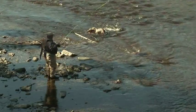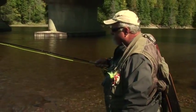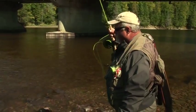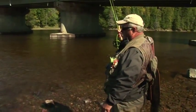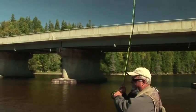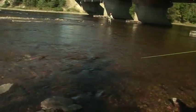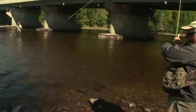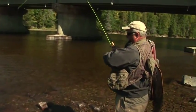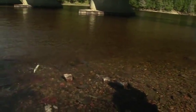It didn't take long for the action to start. That one hit — that was a good hit. Just swinging it through dead drift, egg patterns, and that's what we're trying to find: an aggressive response. And this guy is pretty beat up, but not beat up enough to hit.